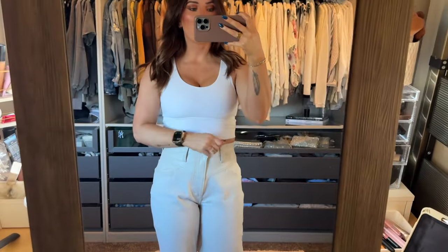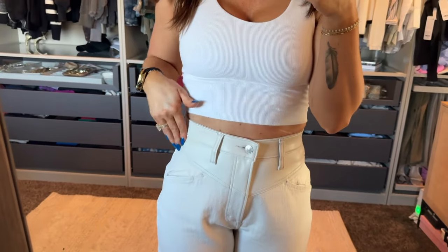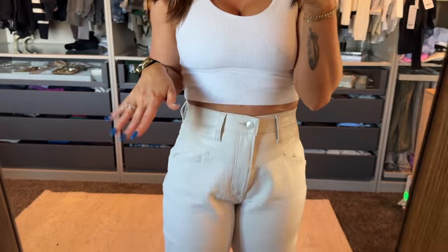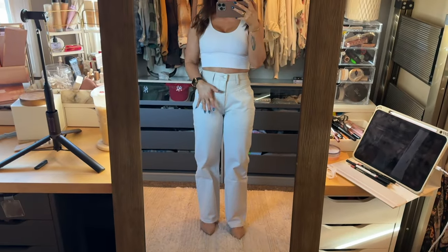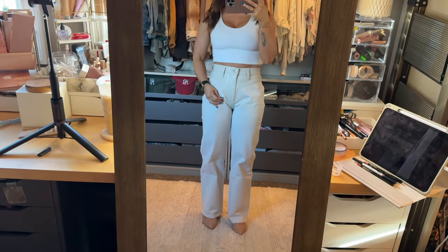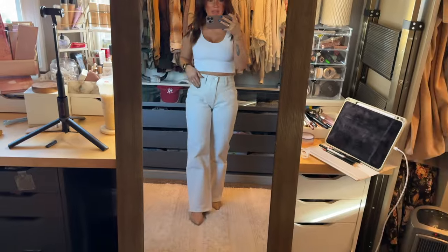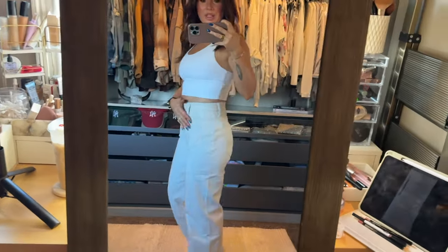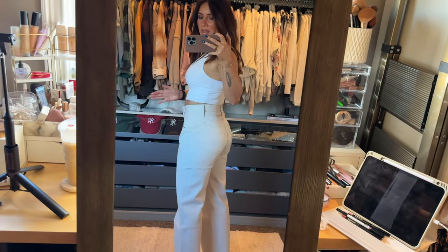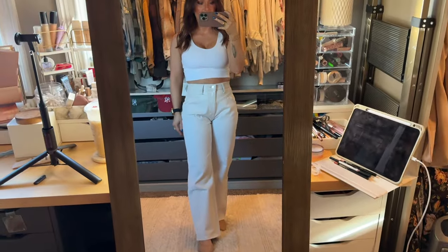These are the same pants as the black but in this cool stone color. I love the faux leather — I think it's so cute. They're also a 26 short Curve Love, but this one you can see there's just so much bunchy fabric here and I really don't like that. But these pants are so cute and so unique that I might just put up with it. They look really good on the butt and I have no back gap, so yeah, these are very cute.